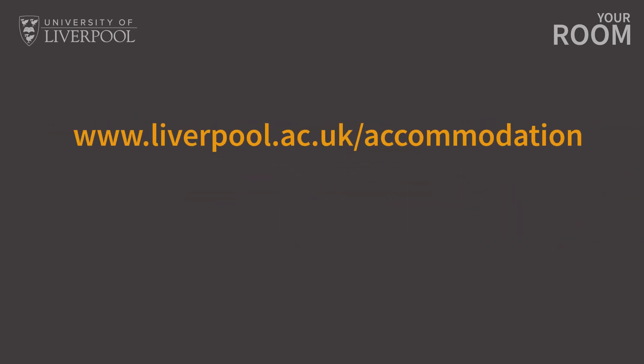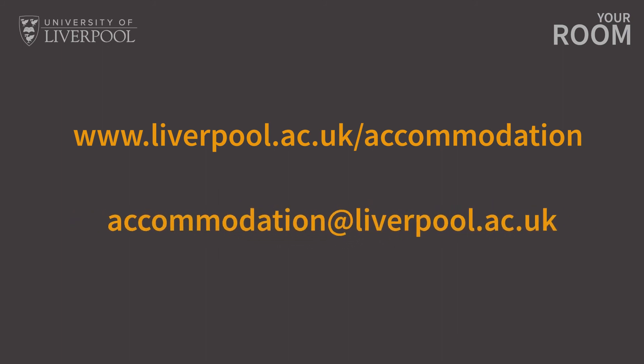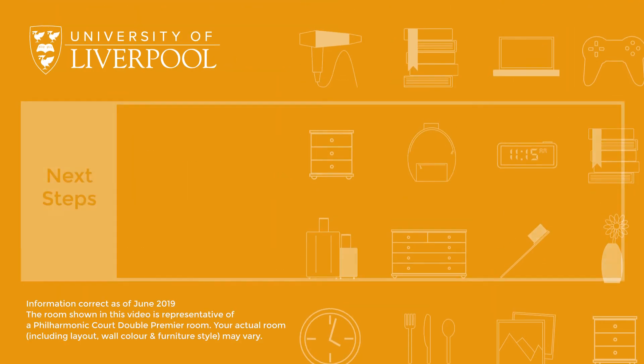If you have any questions about Philharmonic or any of our accommodations, be sure to visit our website at www.liverpool.ac.uk/accommodation or email the team at accommodation@liverpool.ac.uk. We're always happy to help. Thank you!